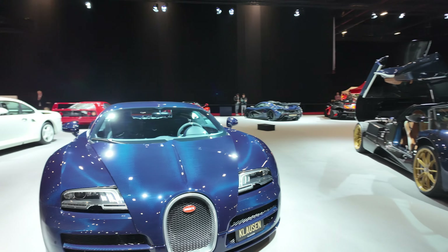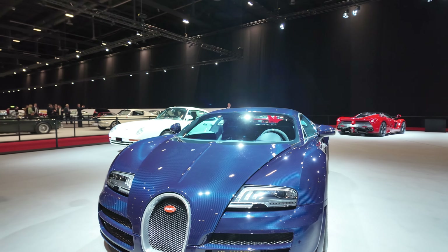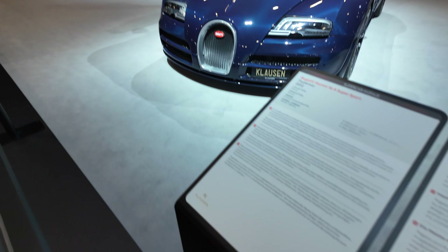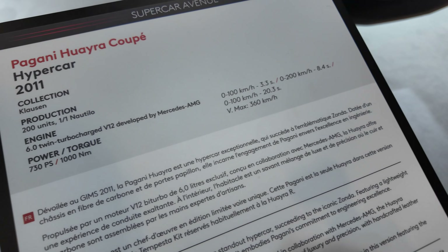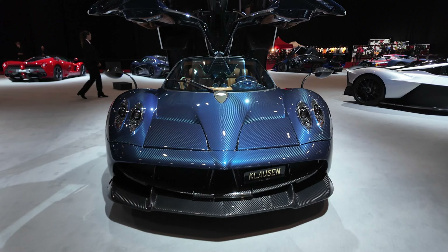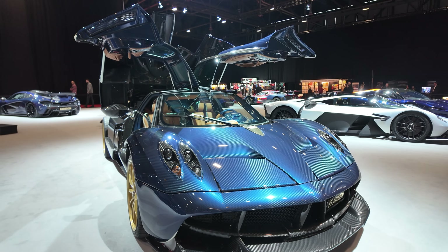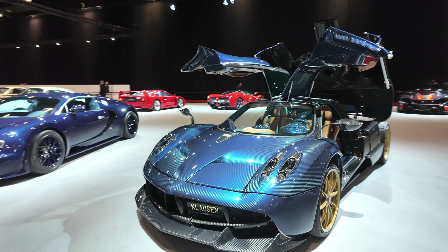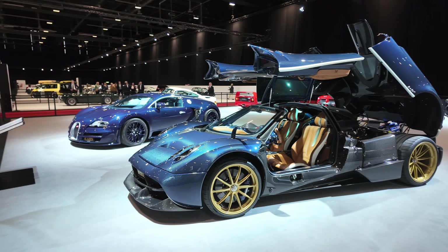Here we're checking out some of the collection at the Geneva Motor Show 2024. This is a Bugatti Veyron from 2012, and next to it is a Pagani Huayra. Check this out — some supercars, and all these things open up.